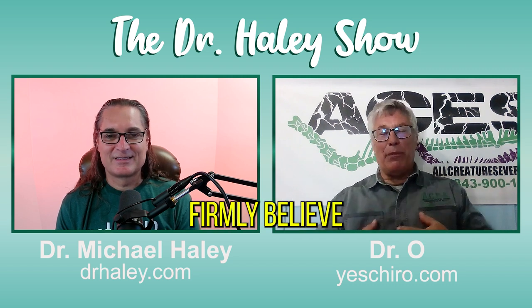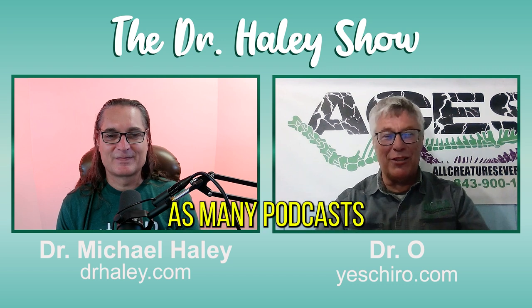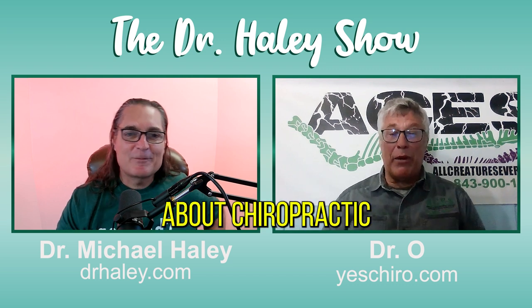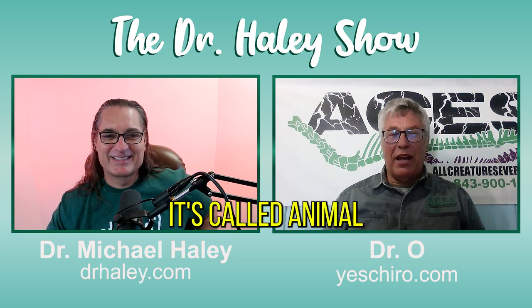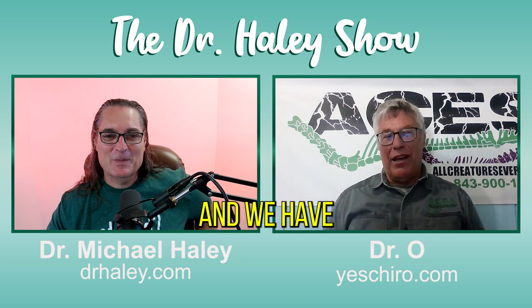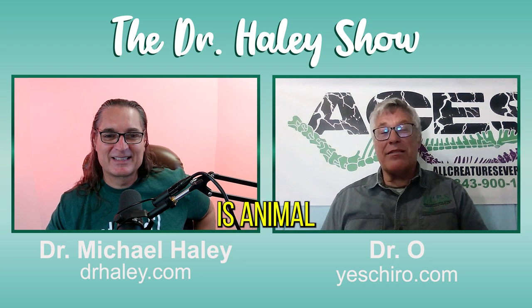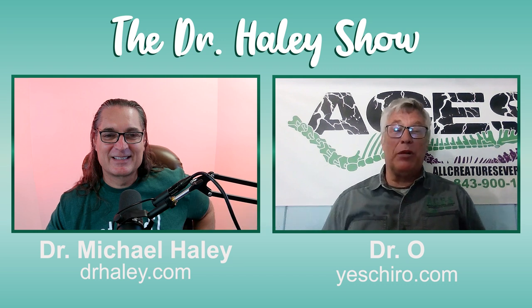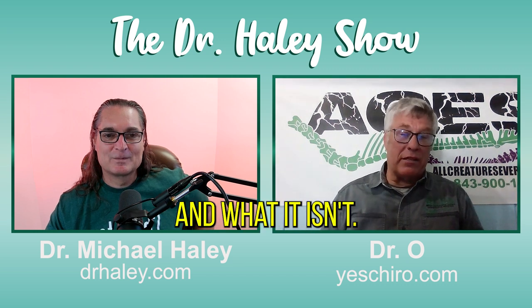I firmly believe that we must talk about chiropractic. That's why I want to get on as many podcasts as possible. Do you have your own podcast? I do. It's called Animal Chiropractic Clinic Chatter. It starts with about five minutes of 'what is animal chiropractic,' where I get on my podium and talk about how great chiropractic is and what it is and what it isn't.